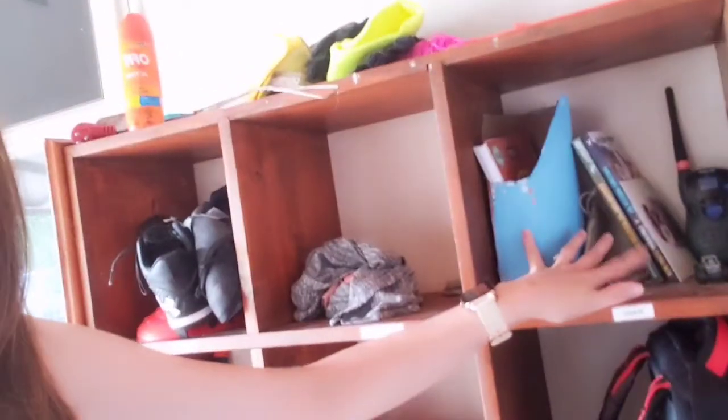That way, after dinner, the kids can go pack up their backpacks for the next day. After dinner I'll say, all right, all your stuff is ready to go, go pack up your backpacks, and they will just take their paperwork, their books, anything out of here, and put it in their backpack. That way, in the morning, they just have to grab their lunch, throw it in their backpack — they know where their shoes are, their shoes are already down here, and they are ready to go to school.